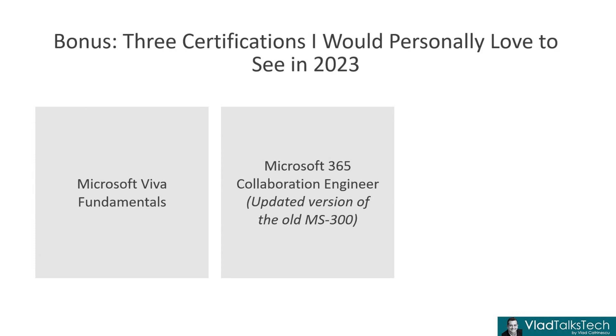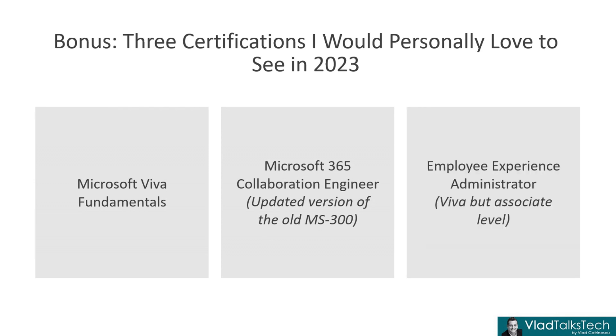I really, really hope we're going to get a collaboration engineer exam — somebody that does SharePoint, OneDrive, Yammer, a bit of Viva, a bit of Microsoft Teams on the collaboration side, and a bit of Microsoft 365 Groups and Planner. I believe there is a need for that and I would love to see an official certification. Last but not least, keeping on the Viva theme, I would love to see an associate-level Viva certification — something more advanced, especially as Viva will have over six different products now. It might be specific to a Viva module. I really can't wait to see if we're going to get any Viva certifications — hopefully both a Fundamentals and an Associate one.